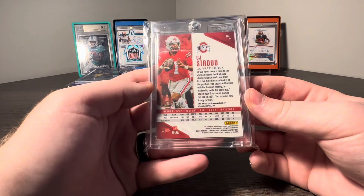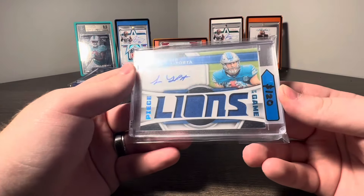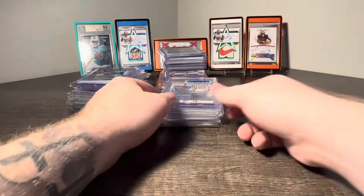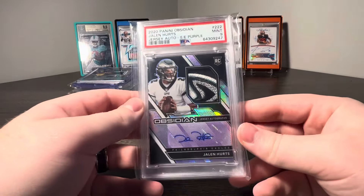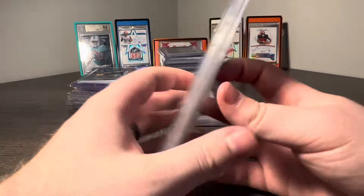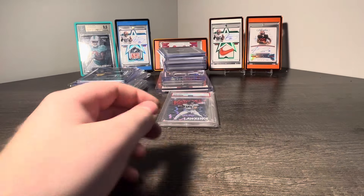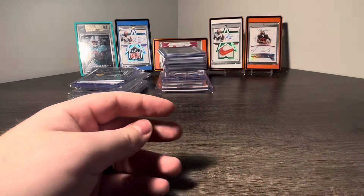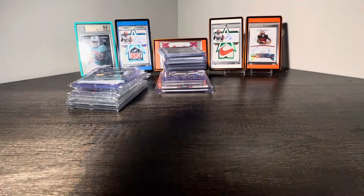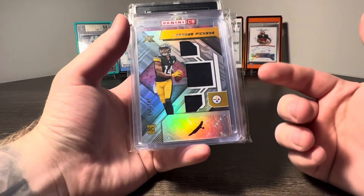Next we got a CJ Stroud Phoenix Gold Auto numbered 8 of 10 — nice one there. Got a Sam LaPorta Certified Piece of the Game out of 50, a Peyton Manning SP Signatures BGS 9.5-10, a nasty Jalen Hurts Obsidian Electric Etch Purple PSA 9 number 23 of 40, a Will Levis Select XRC PSA 10, and the big one — a T-Law Kaboom Rookie PSA 9. Stuff's really really cheap now. I think it may be a good play, a good chance to buy on the dip.